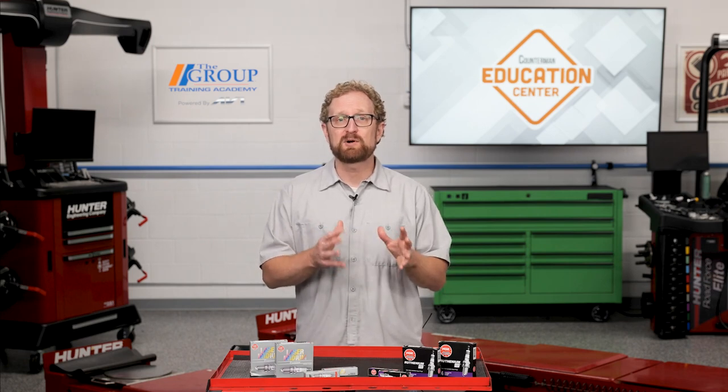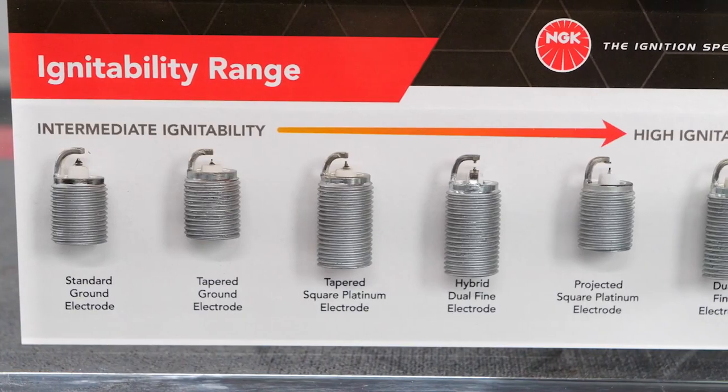In addition to a complete fuel burn, high ignitability spark plugs deliver quicker throttle response, smoother idling, and better cold starts. So what makes a spark plug a high ignitability plug? Well, it's all about the tip configuration and fine wire metal type.